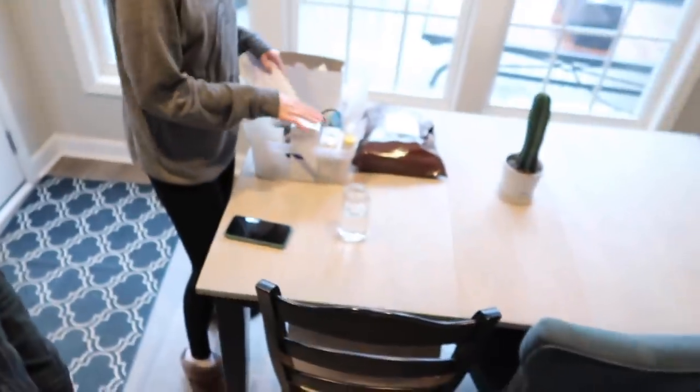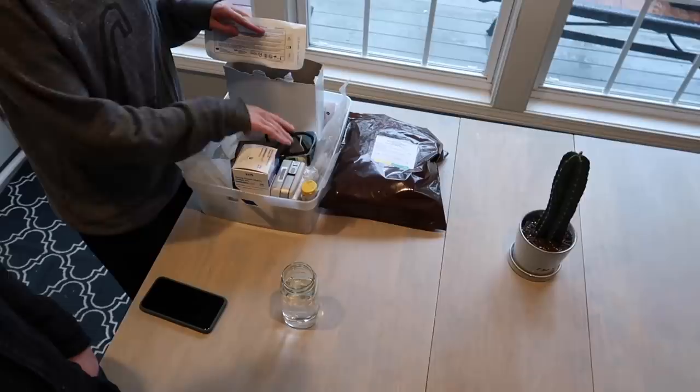Mary's got her IVIG bin ready. Nurse should be here soon and we're gonna do this. Let's do it!